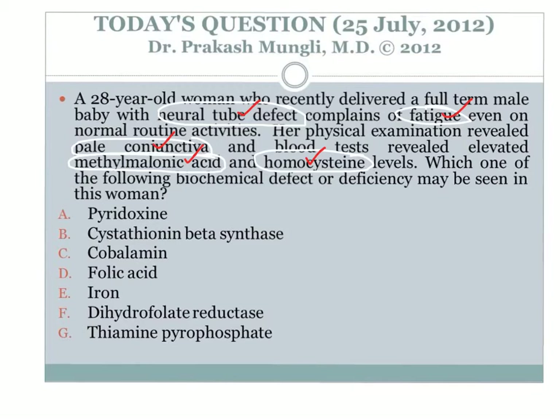Decreased cobalamin availability leads to trapping of folate — the folate trap. Normally, N5-methyltetrahydrofolate is converted into tetrahydrofolate by donating its methyl group (in the methionine synthase reaction). With cobalamin deficiency, N5-methyltetrahydrofolate cannot be converted into tetrahydrofolate, so other tetrahydrofolate derivatives cannot form properly. This leads to functional folate deficiency and is the cause of the neural tube defect in this baby.